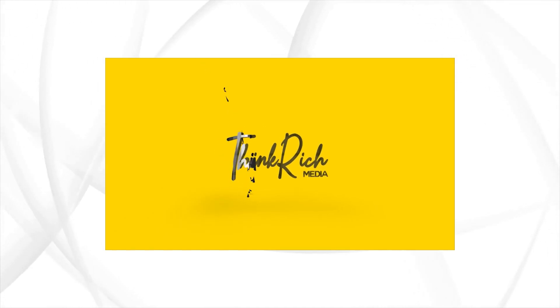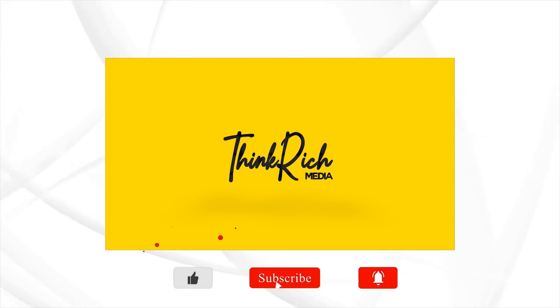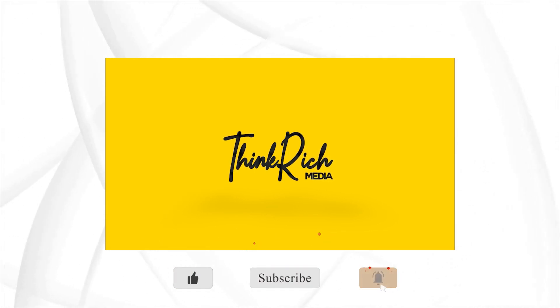Welcome to Think Rich Media, the community which brings to you entrepreneurial, business and personal development content to inform, motivate and inspire you. If you aren't subscribed to our community, you're missing out.